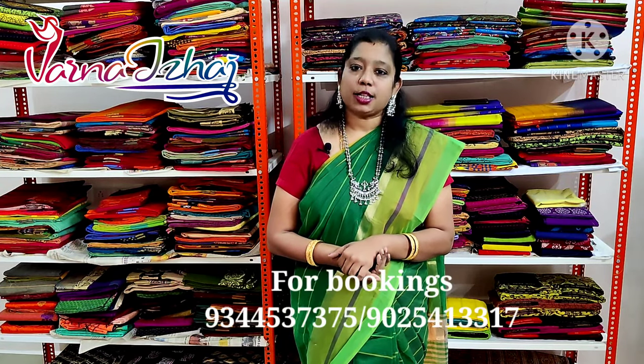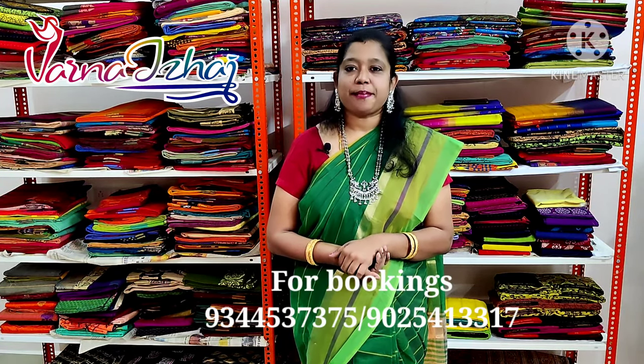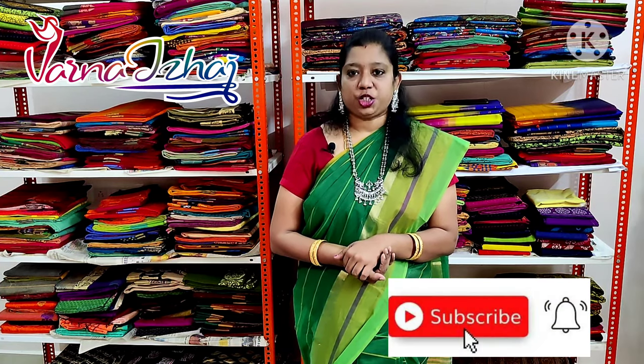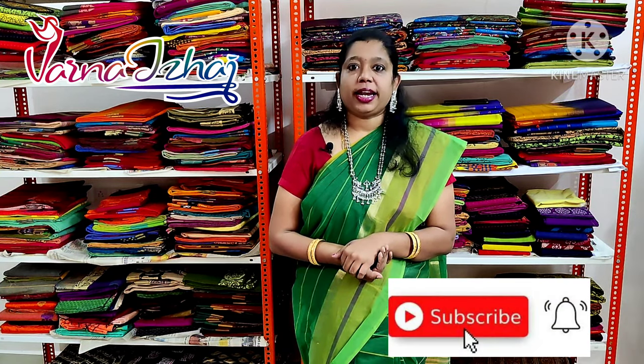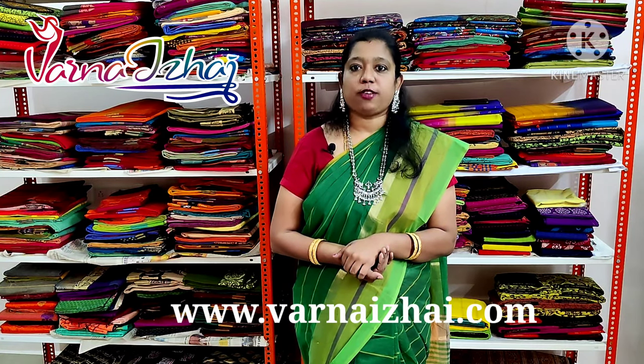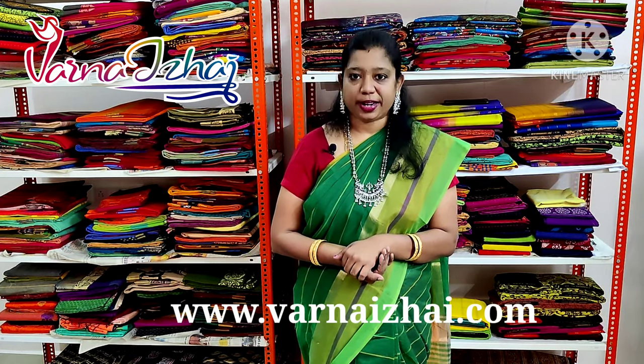These saris are priced at Rs. 550 plus shipping. Bookings are done through WhatsApp. Please WhatsApp the numbers given on the screen for further enquiries. You can also follow us on Instagram, the link of which is given in the description box. Please subscribe and share. Kindly click on the bell icon to get daily updates on our new videos. Our website is www.varnaaray.com. We ship worldwide. Thank you.